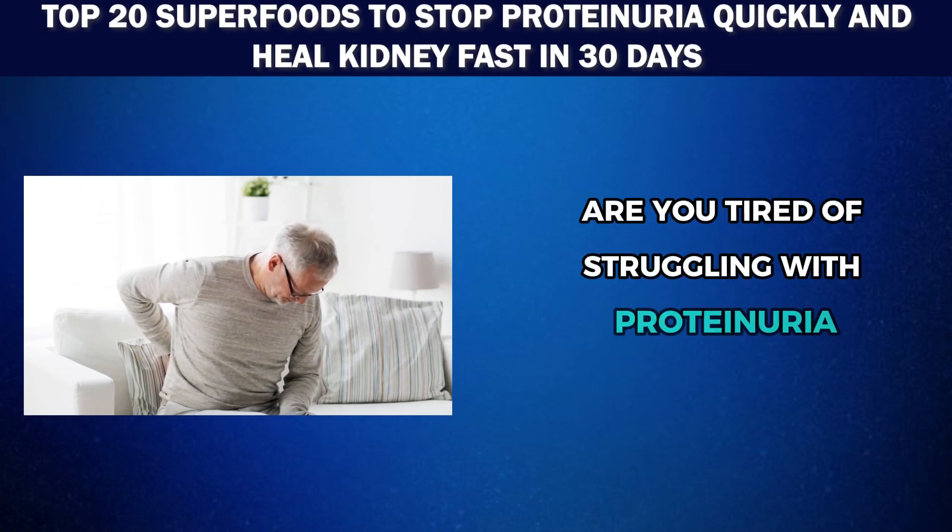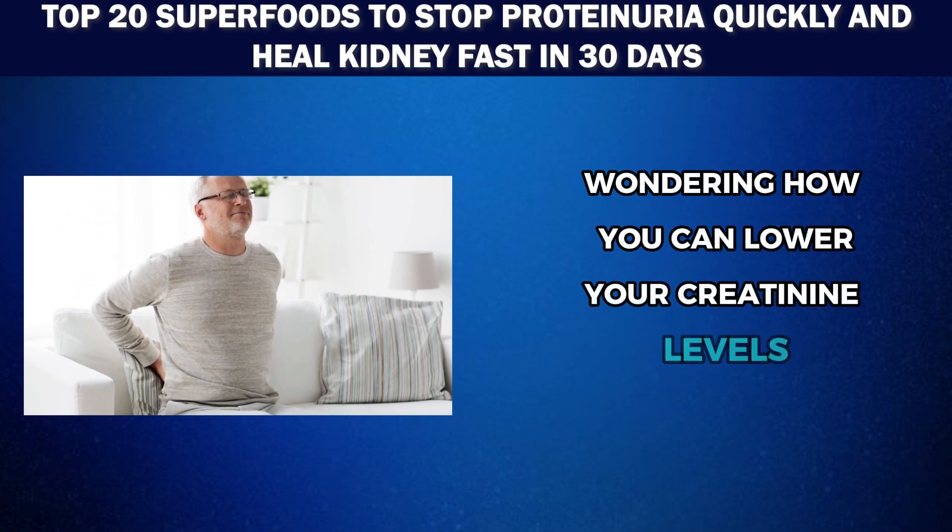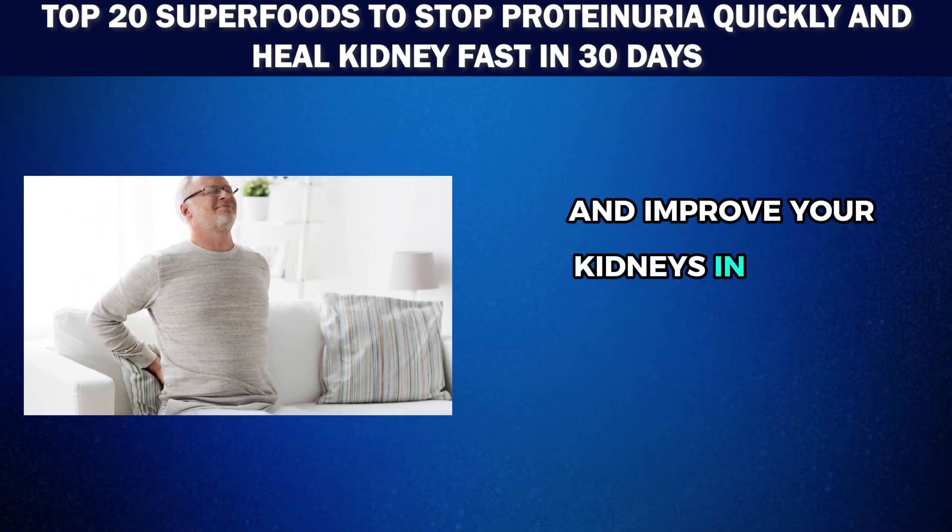Are you tired of struggling with proteinuria and kidney health issues? Wondering how you can lower your creatinine levels and improve your kidneys in just 30 days?